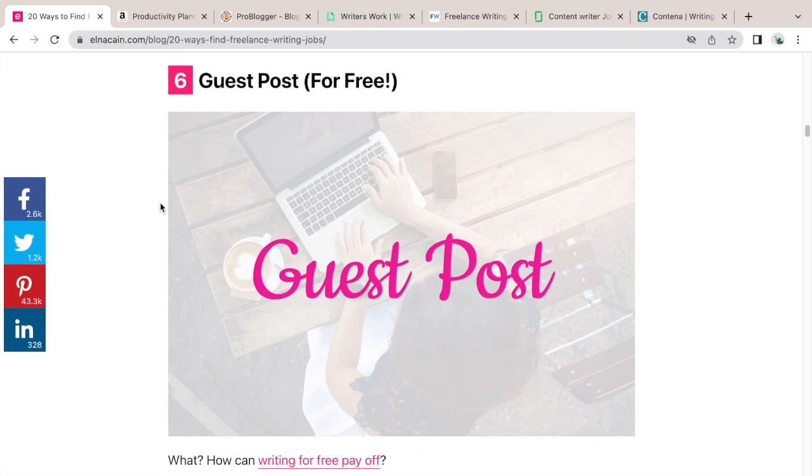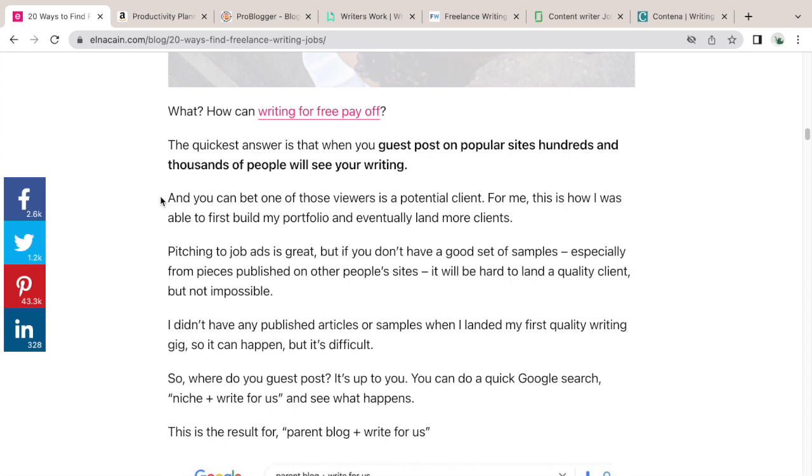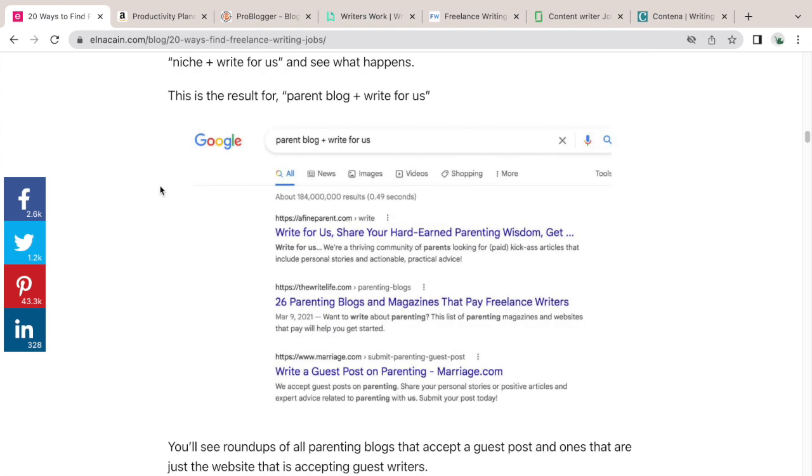Number six to finding a freelance writing job is to guest post. In my private Facebook group, one student said his guest post landed him a job — it was a guest post on my site freelancerfaqs.com. He wrote a post, a client saw it and asked for his rate, accepted it, and now he has a job with that company. Guest posting really pays off — it means your writing is on someone else's site.